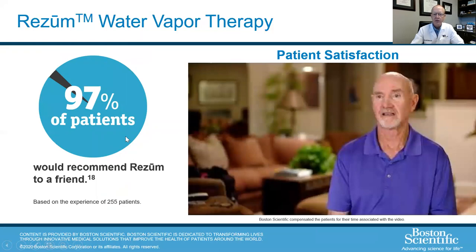97% of patients would recommend the Rezum to a friend. I don't think I've ever done a BPH procedure that has that high a success rate and patient satisfaction rate.